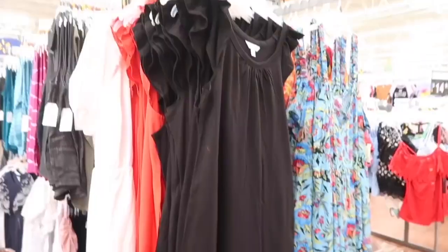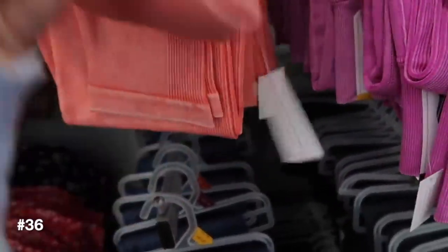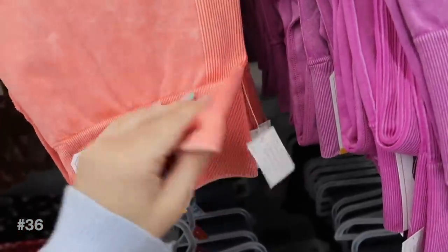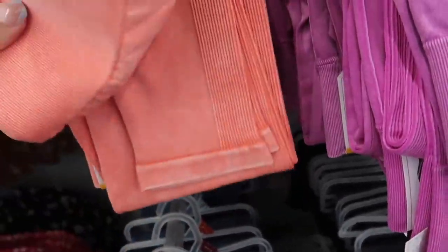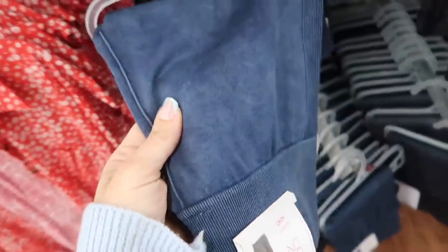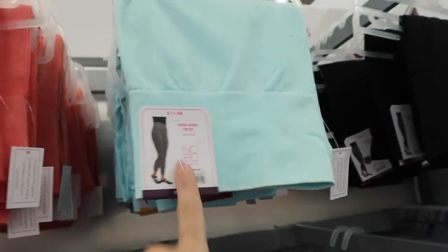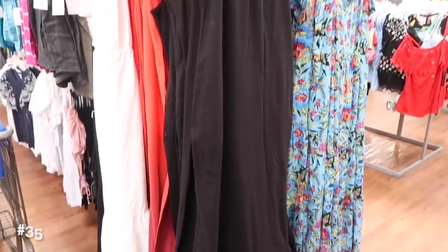New seamless leggings from No Boundaries — it says they are a crop. They have that rib detailing on the side, ribbing on the waistband. They come in the orange, also this purple, there's a charcoal, and a blue that kind of looks like denim turquoise blue. These are $11.98.